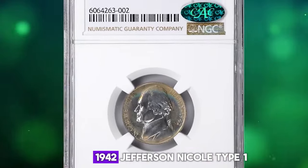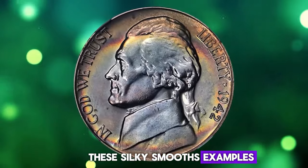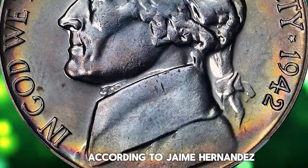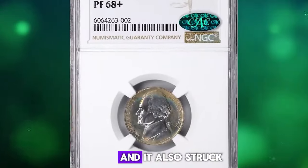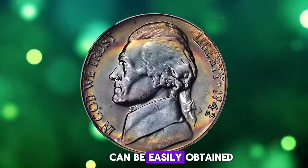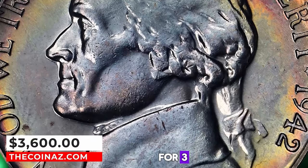Number 5: Attractively toned 1942 Jefferson Nickel Type 1, graded as PR68 Plus by NGC and further approved by CAC. According to Stacks Bowers, this silky smooth example shimmers with a delightful satin to modestly reflective finish and displays a veritable sunset of color at the peripheries easing into the centers on both sides. In 1942 the US Mint struck two different proof Jefferson nickels: the Type 1 clad version and the Type 2 silver version. The Type 1 does not have a P mint mark, while the Type 2 silver does. The 1942 Type 1 proof Jefferson nickel can be easily obtained up to about PR66. In PR67 they are scarcer, and in PR68 or higher they are very scarce to rare. This one was sold for $3,600.